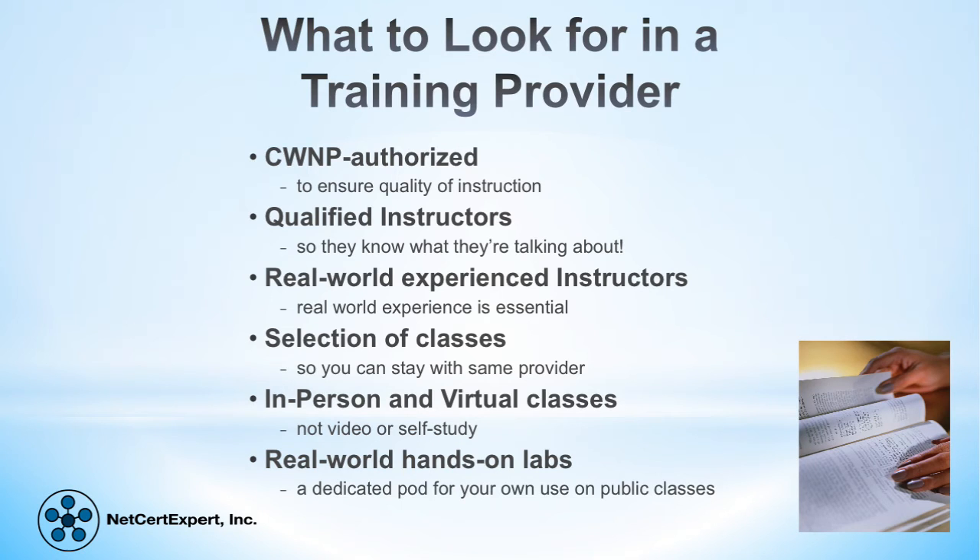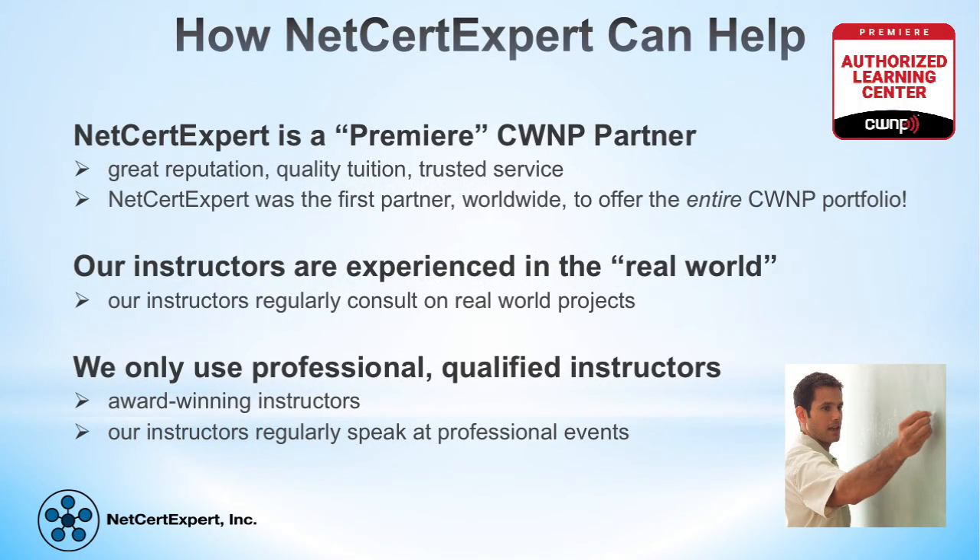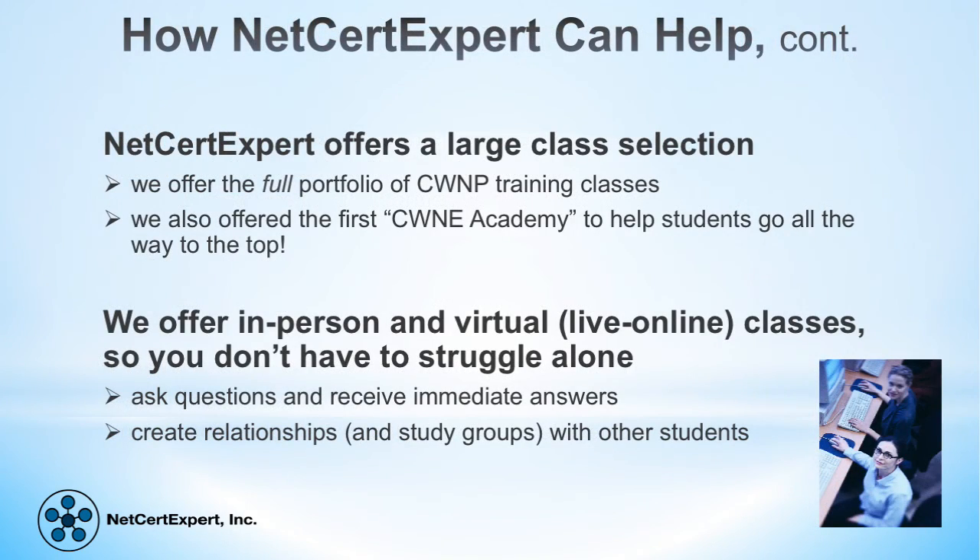NetSert Expert has a great reputation for providing quality instruction and service. In addition, NetSert Expert is proud to hold the status of being a premier CWNP authorized learning center. This means that we are authorized to teach CWNP's entire curriculum. In fact, NetSert Expert was the first CWNP partner in the world to offer the entire CWNP portfolio, and we have seen many very satisfied students passing through our doors. NetSert Expert provides CWNP's full portfolio of classes along with a range of attendance options.